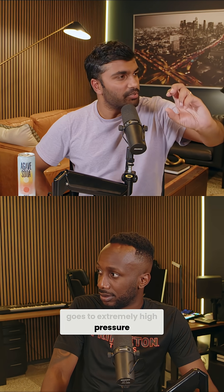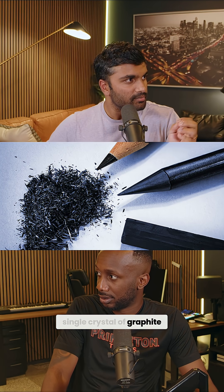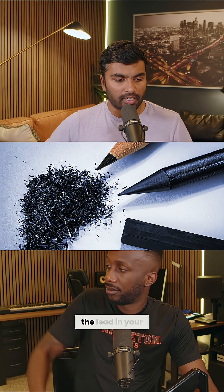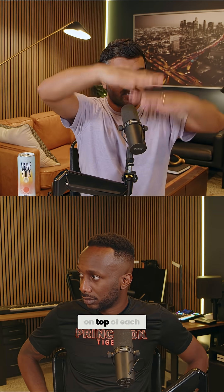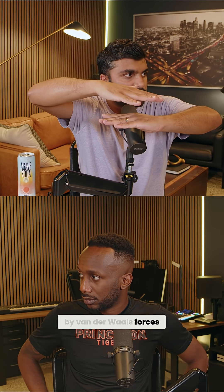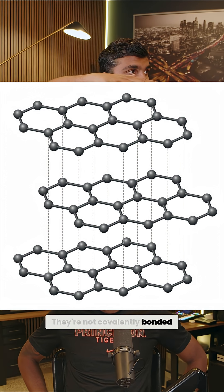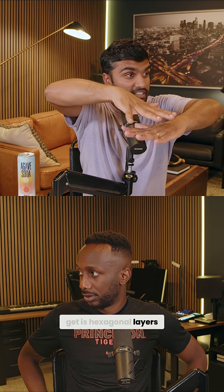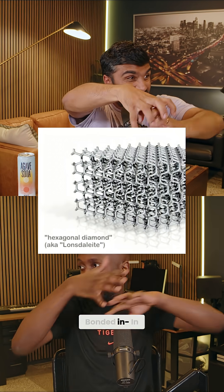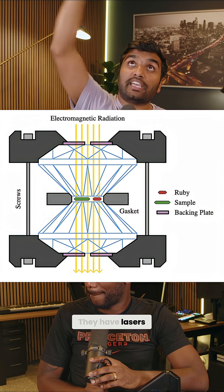Inside the diamond anvil press, you can start squishing everything to extremely high pressure. They put in a single crystal of graphite — like the lead in your pencil. Graphite has hexagonal lattices stacked on top of each other, connected by van der Waals forces, which are just loose forces — not covalently bonded. What you want to get is hexagonal layers that are now covalently bonded in a crazy hexagonal crystal structure.